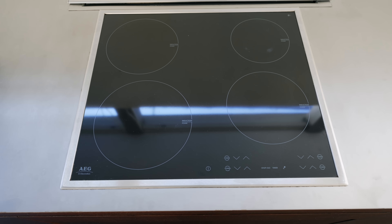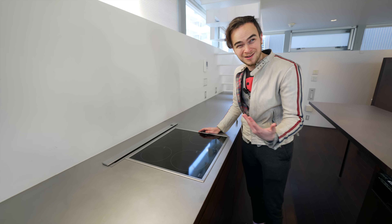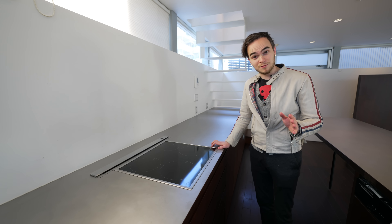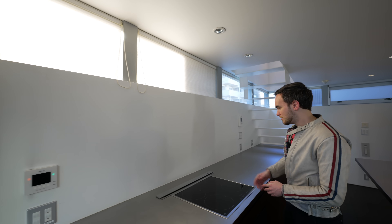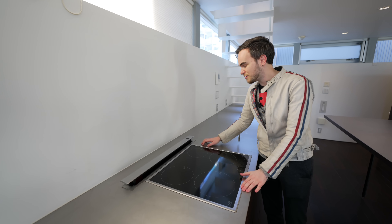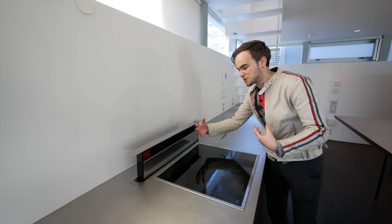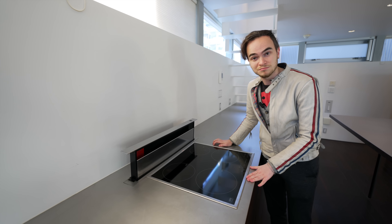We have a four-burner induction heat stove. Remember, an induction heat stove cannot use certain kinds of metals, so make sure you don't get anything aluminum. You may notice there are no vents up here — so what happens if you make something really stinky and want to get the smoke out? There actually is a vent hidden right here. Press this button and it rises up from its hiding place and creates a powerful suction to make sure your kitchen doesn't smell bad. Love it.